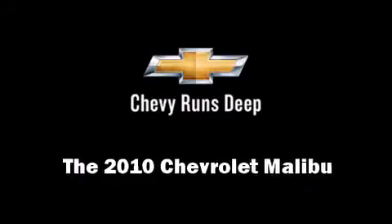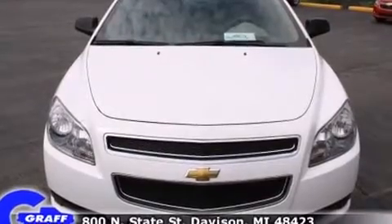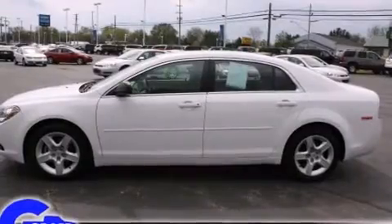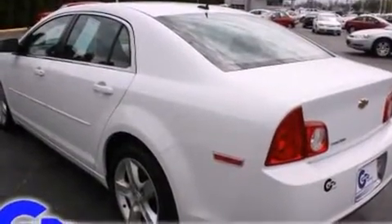The 2010 Chevrolet Malibu. With fewer than 25,000 miles on the odometer, this four-door sedan prioritizes comfort, safety, and convenience. Smooth gear shifts are achieved thanks to the efficient four-cylinder engine, providing a spirited yet composed ride and drive.